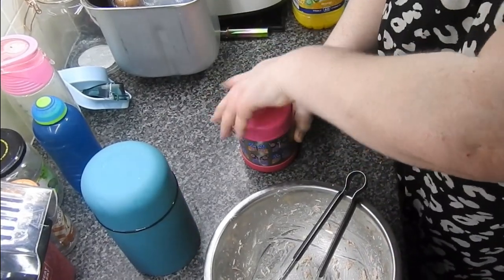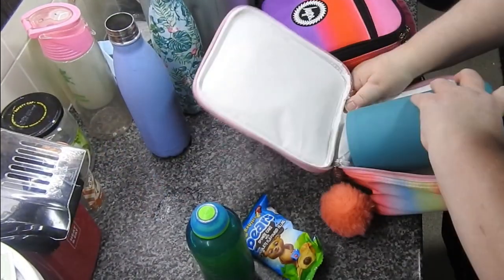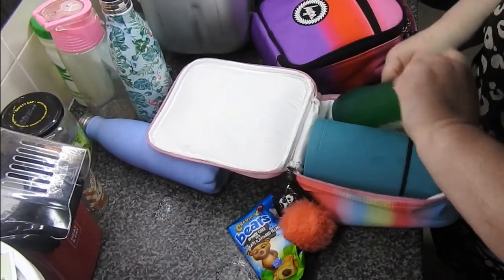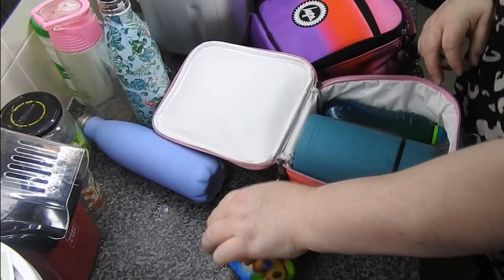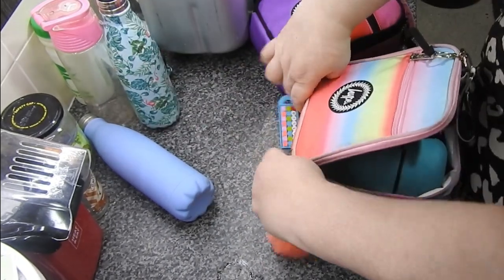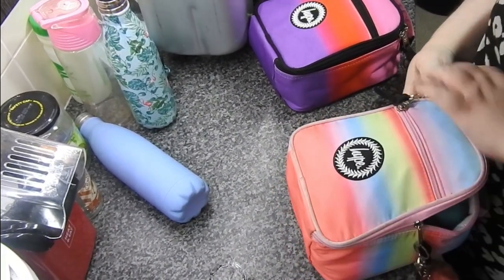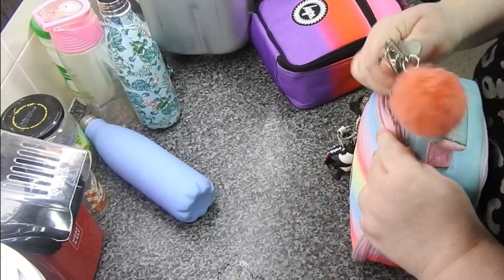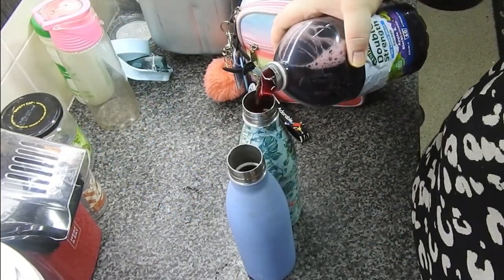Surprising how much you can squeeze into those little flask things. They wanted a chocolate bear - and I'm knocking everything over! These bags are absolutely brilliant, they're from Hype - not sponsored. So they've got the pasta, a pack of crisps, a chocolate bear, and a juice, and that is their simple pack lunch for today. They've both got the same thing.